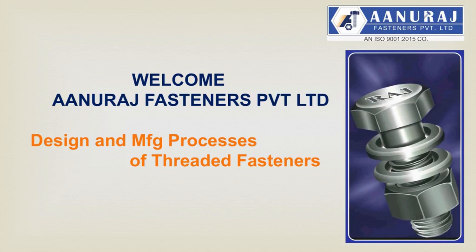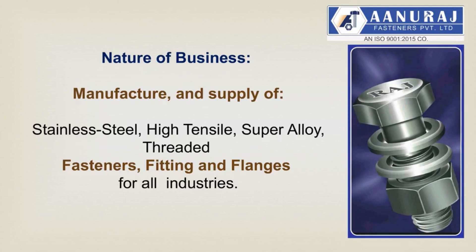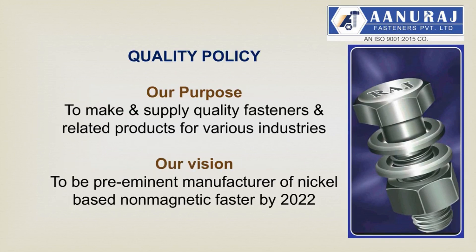Welcome. Anuraj Fasteners Private Limited. Today we are going to share details about design and manufacturing processes of threaded fasteners. Nature of business: manufacture and supply of stainless steel, high tensile, super alloys threaded fasteners, fittings and flanges for all industries. Our quality policy and purpose: to make and supply quality fasteners and related products for various industries. Our vision: to be preeminent manufacturer of nickel-based non-magnetic fasteners by 2020.